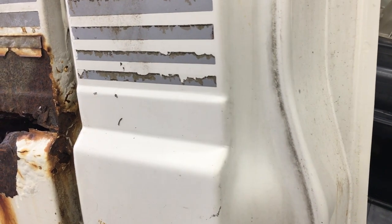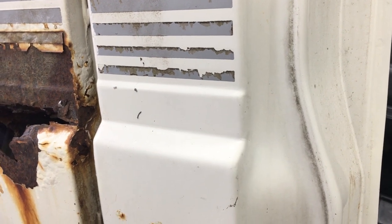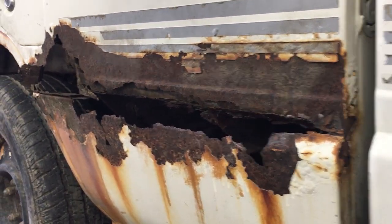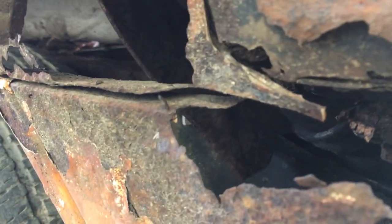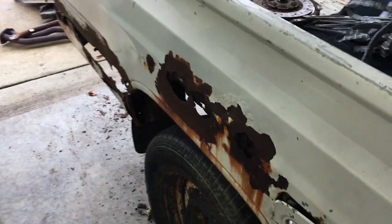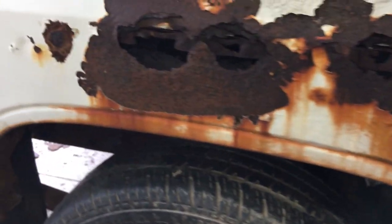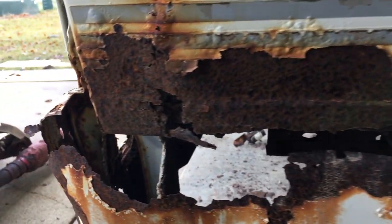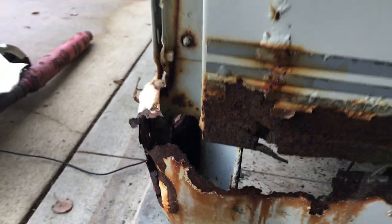So instead of being one solid piece like the side of the cab, the bedside is actually made out of two pieces, and there's what's left of the seam where the two pieces meet. The seam is prone to rust due to a design flaw that I'll show in a minute. As you can see, these beds do not hold up to moisture and especially road salt.